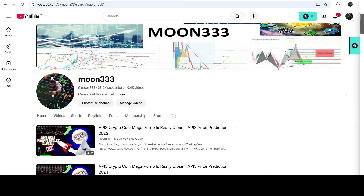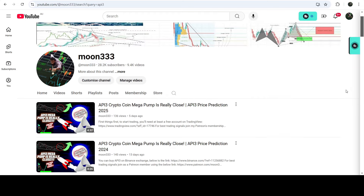Hey friends, this is Athi Phobia. Welcome to the new update on API3. As in my earlier videos, I was showing you that API3 has formed another down channel after breaking out a very big and huge falling wedge pattern.